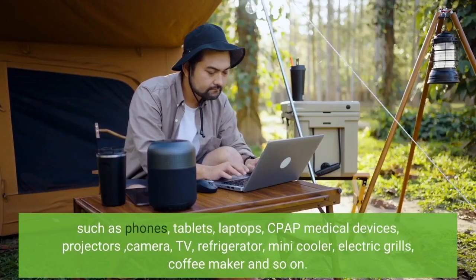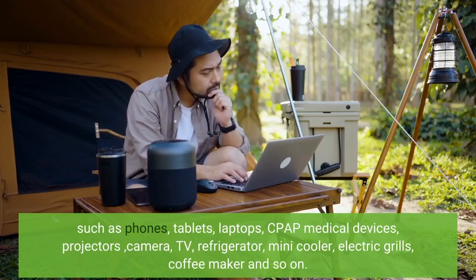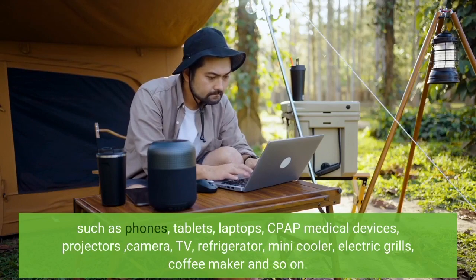Such as phones, tablets, laptops, CPAP medical devices, projectors, cameras, TVs, refrigerators, mini coolers, electric grills, coffee makers, and so on.